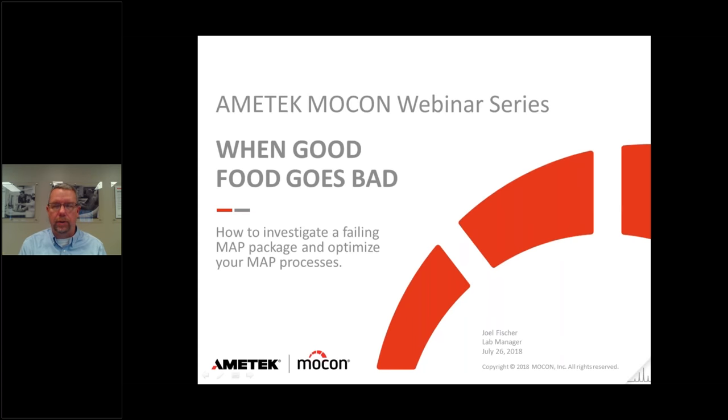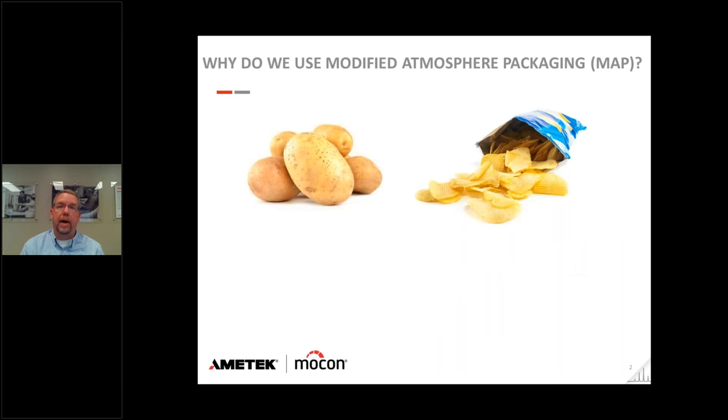If something is failing, how do I investigate it? What tools can I use? To start, why do we use Modified Atmosphere Packaging? In the case of fresh potatoes, it's evident — if you cut a sliced potato it can turn gray. Even if I pre-sliced potatoes the night before and put them in the refrigerator, they wouldn't look very appetizing the next morning.